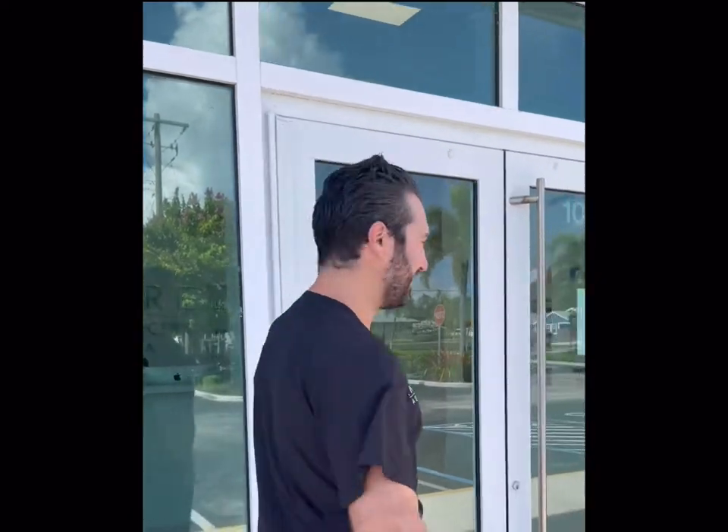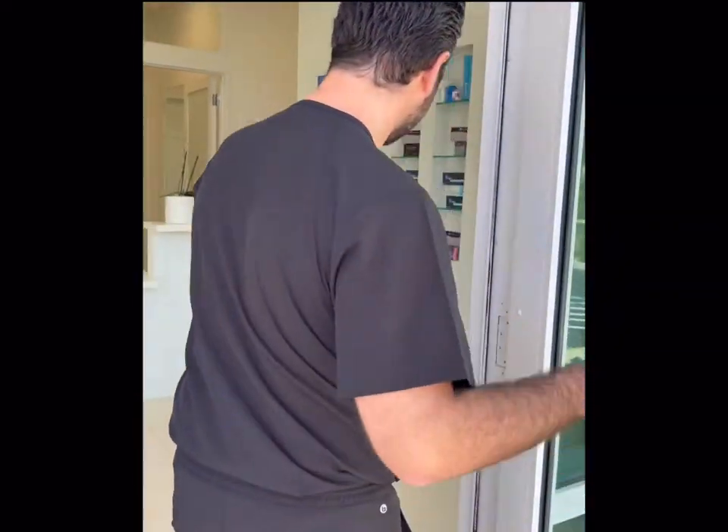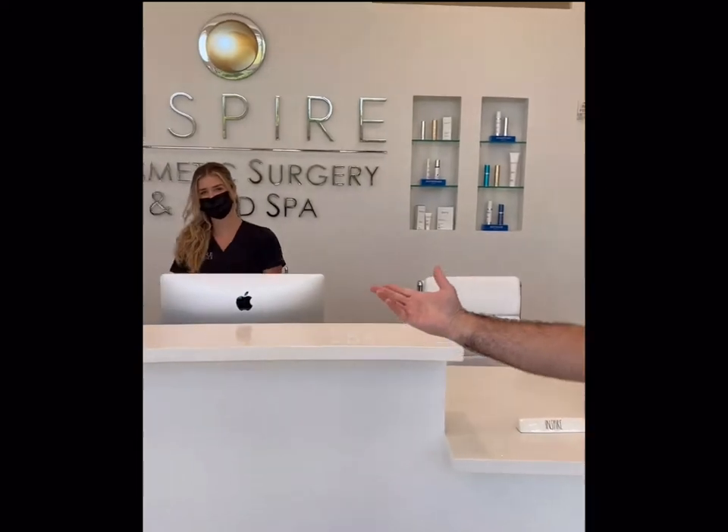Hey, I'm Dr. Crane with Inspire Aesthetics. Welcome to my new crib — come on in. As soon as you walk through the door you'll be greeted by our lovely front desk staff.